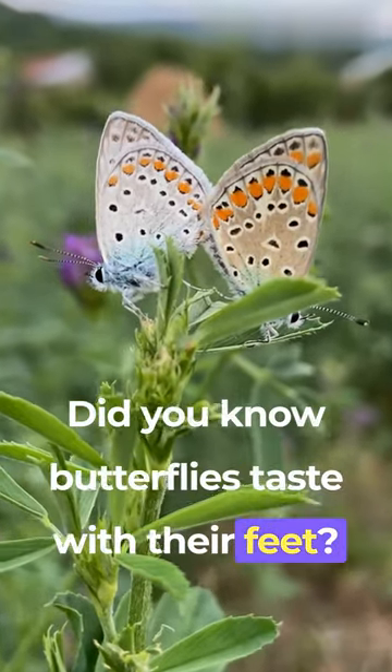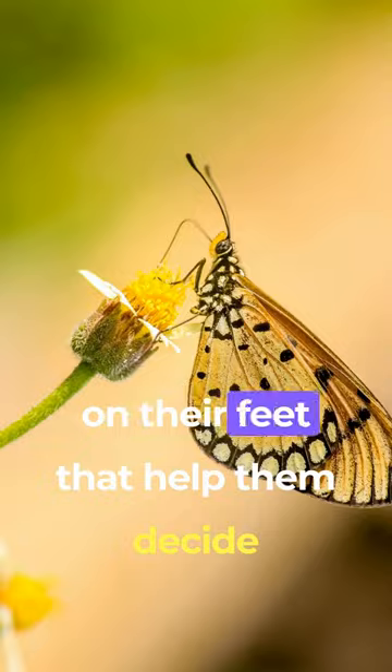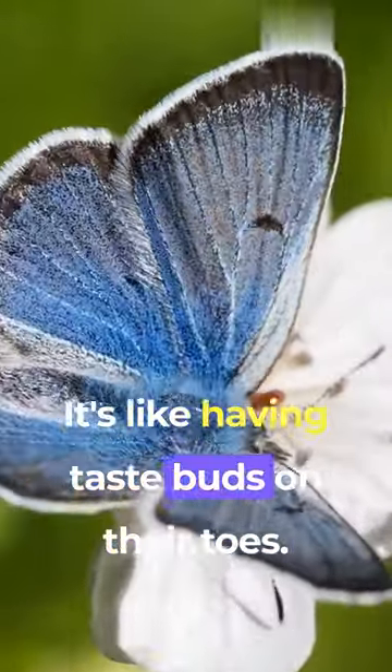Did you know butterflies taste with their feet? Yep, it's true. These little winged explorers have special sensors on their feet that help them decide if a plant is yummy or yucky. It's like having taste buds on their toes.